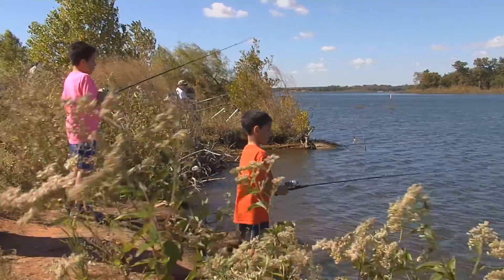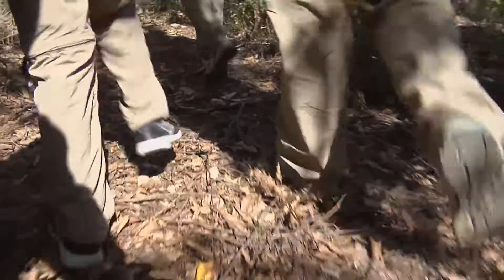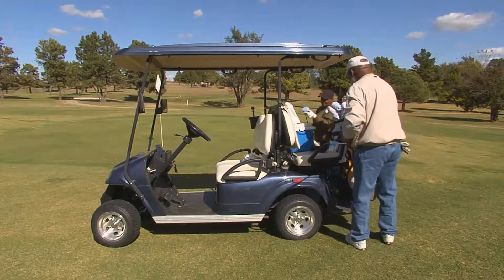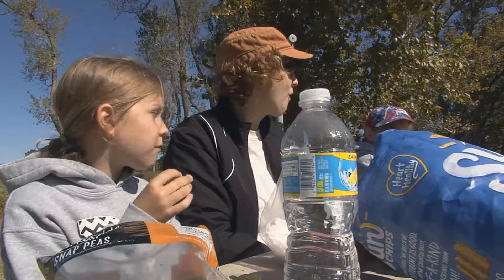Any adventure needs to be prompted by a sense of something. Is it to have fun, to learn, to create memories? To relax perhaps? How about all of the above? All that and more can be found at Fort Cobb State Park.